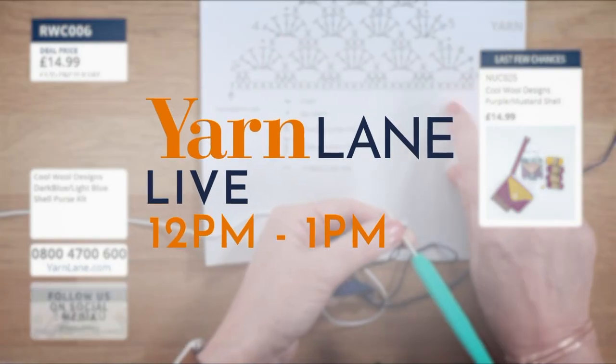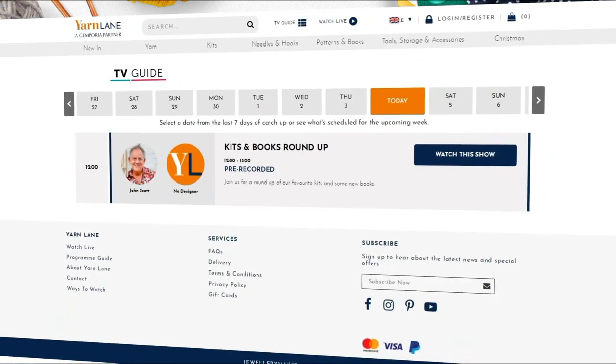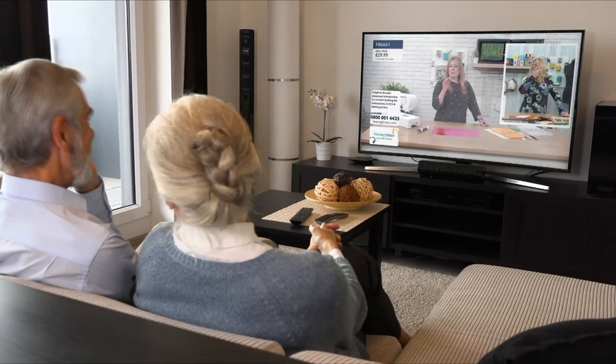Yarn Lane is on from 12pm to 1pm. Visit our programme guide to find out when and what's on, so you never have to spend a minute without us.